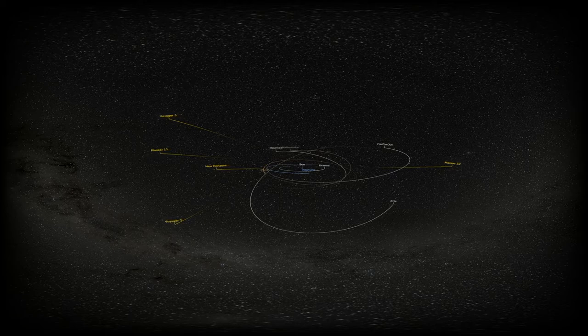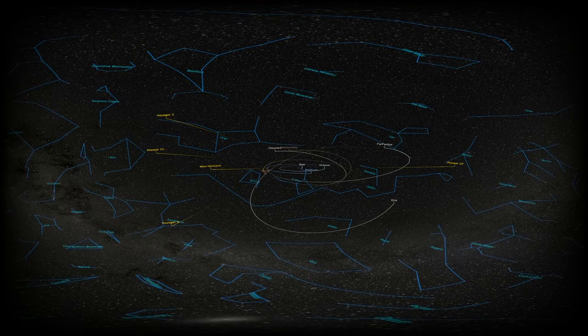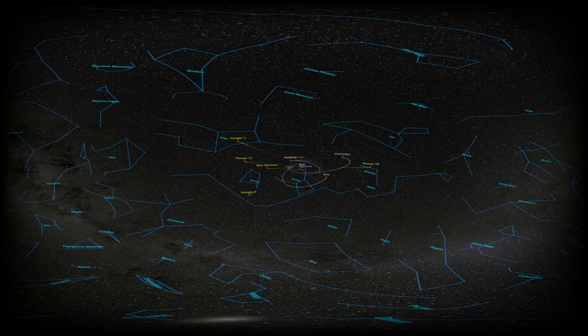From anywhere within the solar system, the patterns in the sky made by the stars and the Milky Way galaxy are still the familiar ones that we see from Earth, outlined here in blue. But when we leave our solar system, our perspective changes and the patterns of the stars begin to shift, as we approach the closest neighboring star, Proxima Centauri.